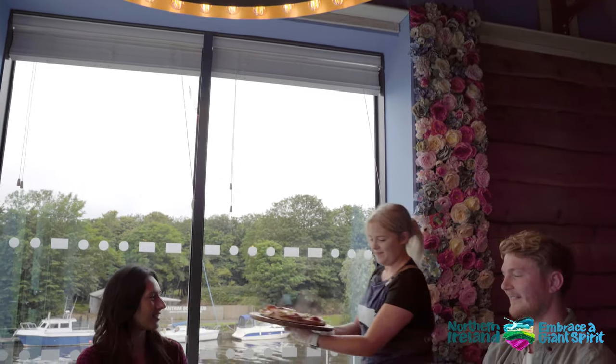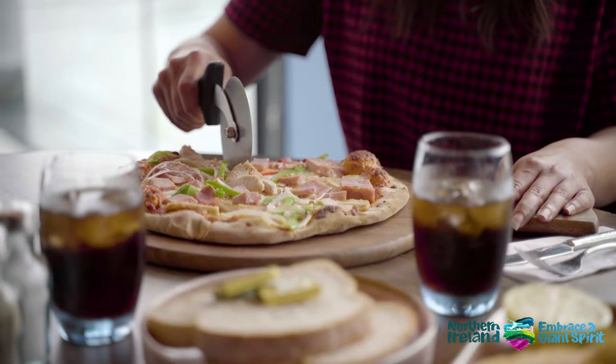A view you'll never tire of, while enjoying delicious, freshly cooked dishes, tempting desserts and home bakes.